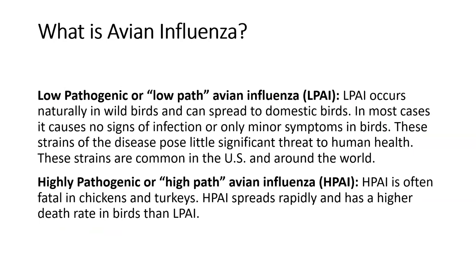Low-path and high-path AI mostly has to do with the severity with which the virus causes disease in poultry and chickens — also in wild birds — but it's more characterized by what the viruses do in poultry. The avian influenza viruses we're most concerned with are H5 and H7 viruses. Low-path H5 and H7 viruses have the ability to mutate or reassort into high-path viruses, so we do a lot of surveillance to pick them up early in the course of outbreaks.